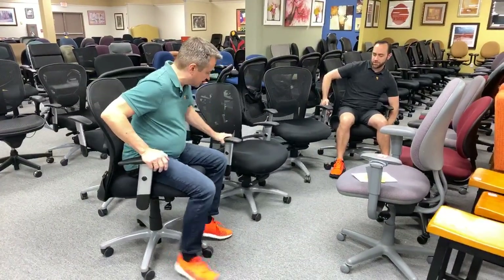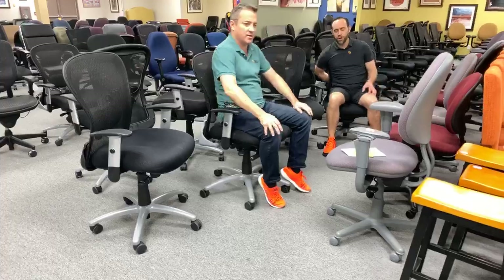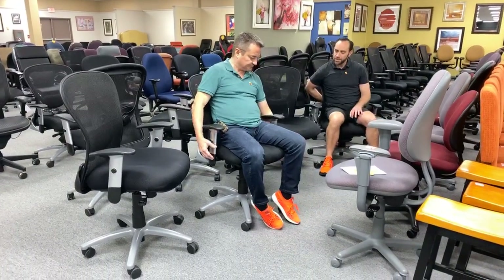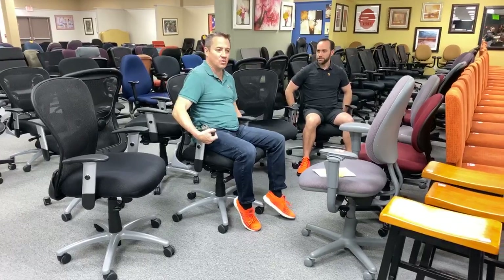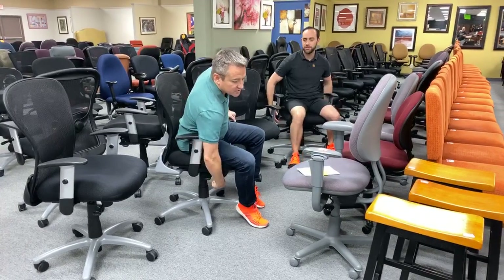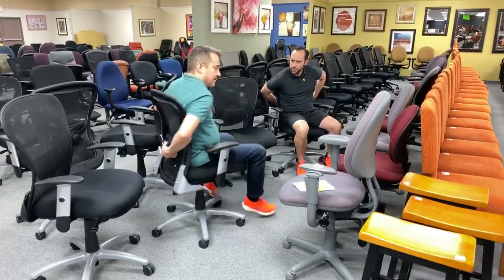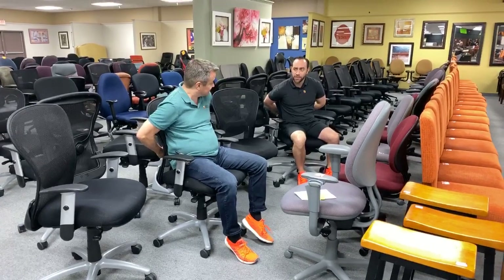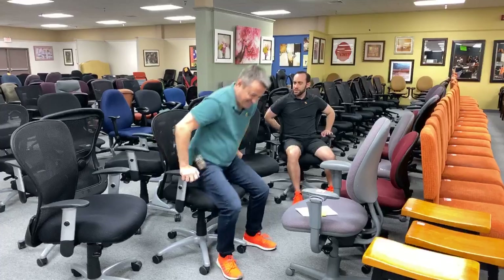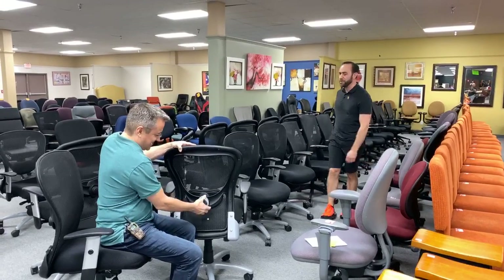So I just realized there are two versions of this chair — one has multiple adjustments and one does not. This is the one with adjustments. The 9 to 5 brand, from a brand standpoint, is on the level of Steelcase and others. This allows you to lock the recline at any place. There's up and down, a lean tension control, and my favorite — the lumbar control. Tighten it and it pushes against your back.